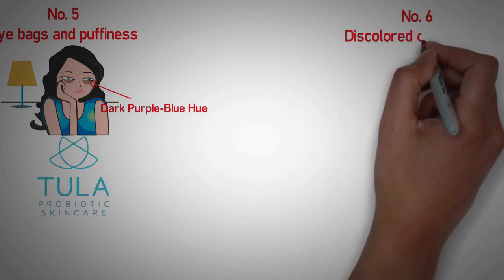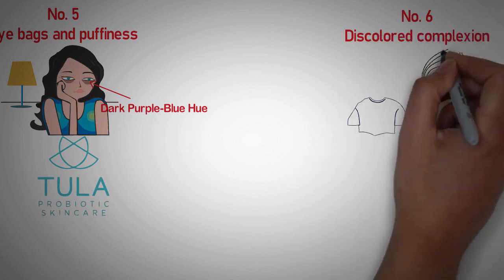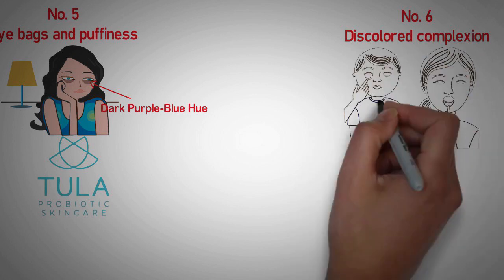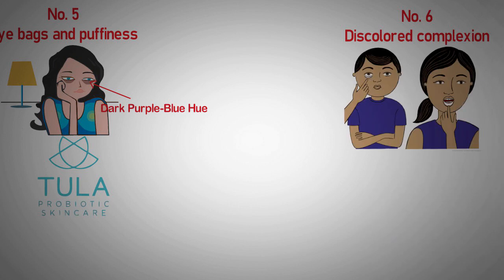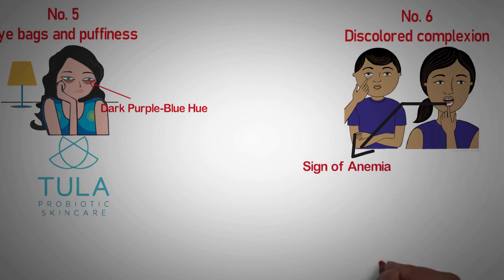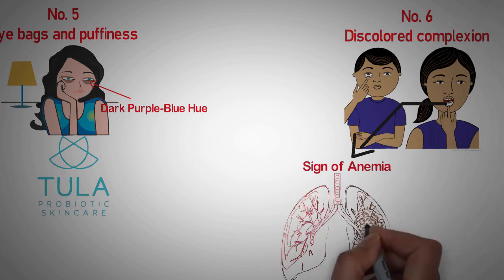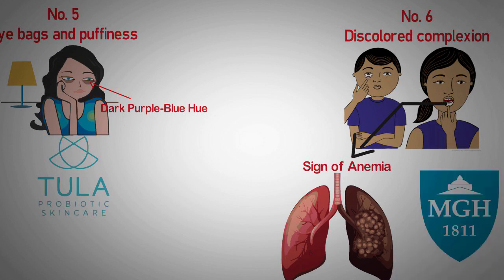Number 6: Discoloured complexion. Even slight changes may indicate that something is wrong. Paleness could be a sign of anemia. A yellow tone could indicate liver disease. A bluish tint in lips or nail beds could indicate heart or lung disease, says Dr. Malaika Mashal, internist and pediatrician at Massachusetts General Hospital.